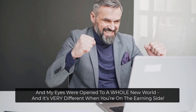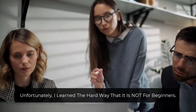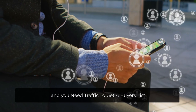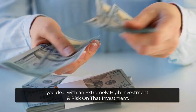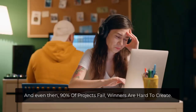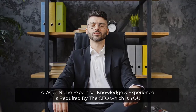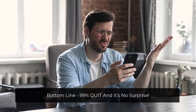My eyes were open to a whole new world, and it's very different when you're on the earning side. Unfortunately, I learned the hard way that it is not for beginners. These are the five absolute killers of the software business that almost made me quit. First off is the infamous catch-22: you need a buyer's list to get traffic, and you need traffic to get a buyer's list. Then, just like any business but on steroids with software, you deal with an extremely high investment and risk on that investment. And let's not forget finding good developers that don't disappear — and even then, 90% of projects fail, and winners are hard to create. And even if you have a winning product, marketing, branding, and sales are a critical part, and most get them wrong. A wide niche expertise, knowledge, and experience is required by the CEO, which is you. Bottom line: 99% quit, and it's no surprise.